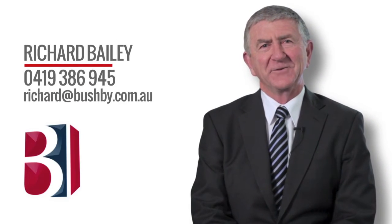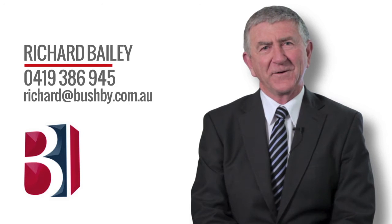Great value for the portfolio. Hi, my name's Richard Bailey. Thank you very much for taking the tour of this lovely property. If I can help you further, please give me a call.